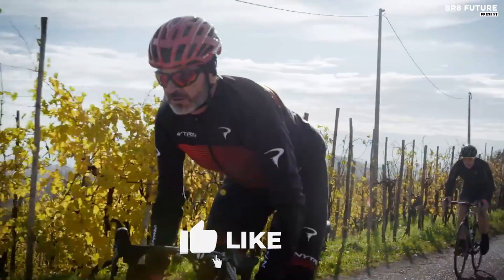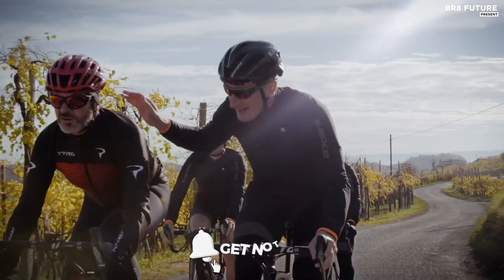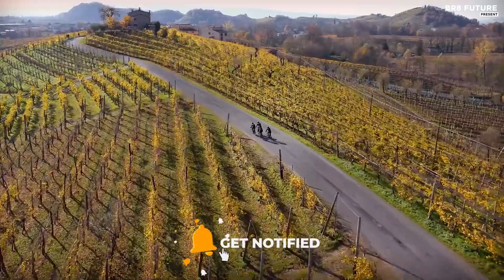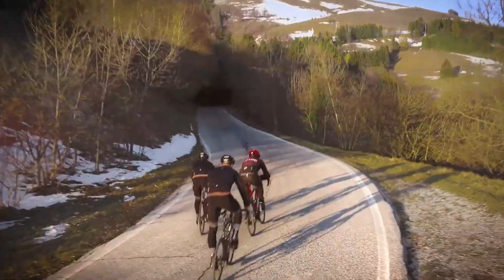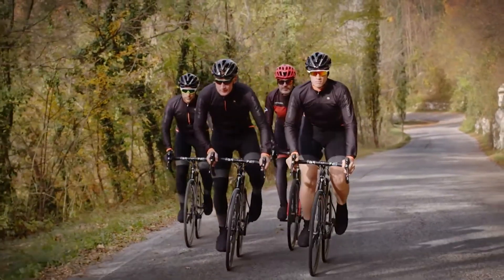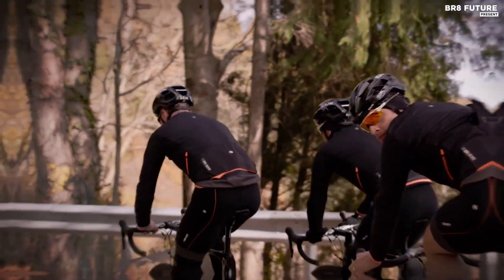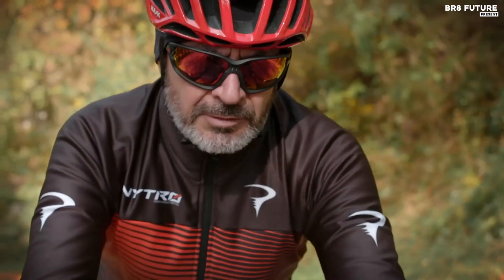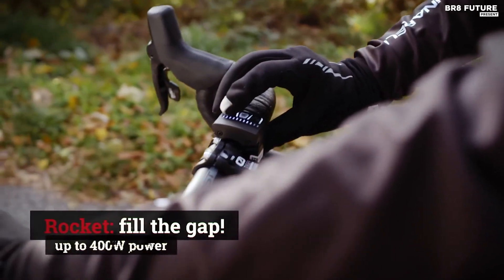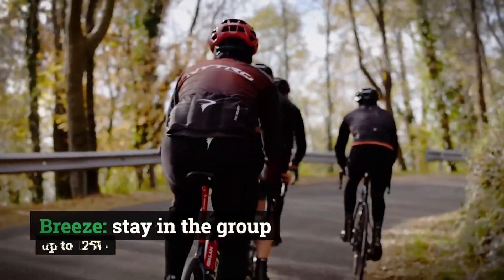This beauty boasts a sleek and aerodynamic design with a unique twist. The downtube hides a Fazua drive unit and battery, providing up to 250 watts of power and 55 newton-meters of torque. But what's even more impressive is that the battery can be removed, transforming the Nitro into a regular road bike weighing in at just around 19 pounds. Starting with the F10 frameset, the Nitro adds some length to the wheelbase and height to the head tube, while still featuring Pinarello's iconic asymmetric tube treatment.